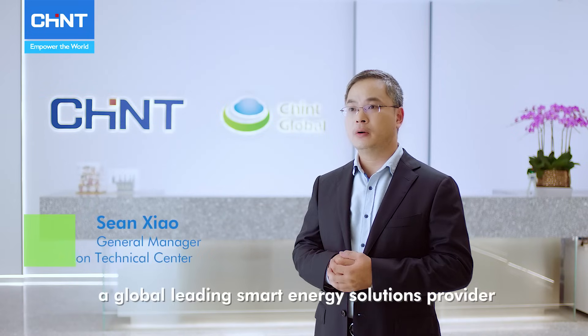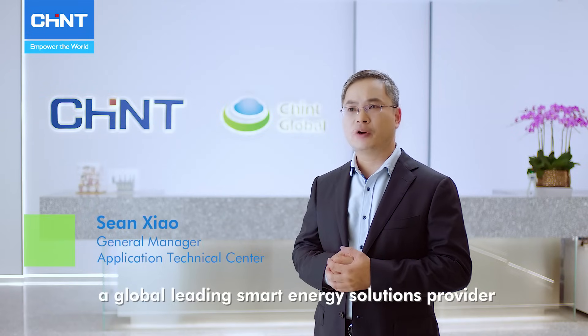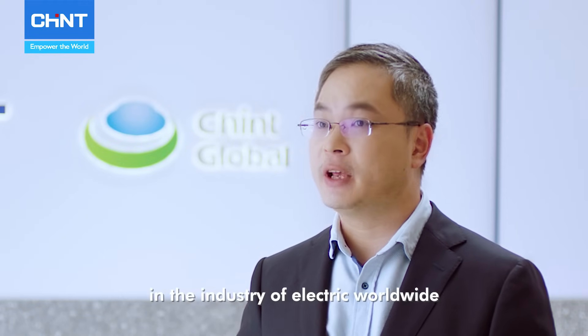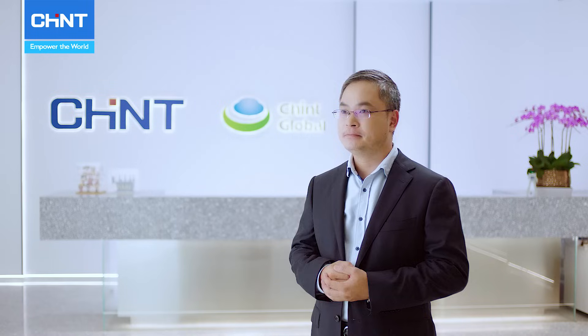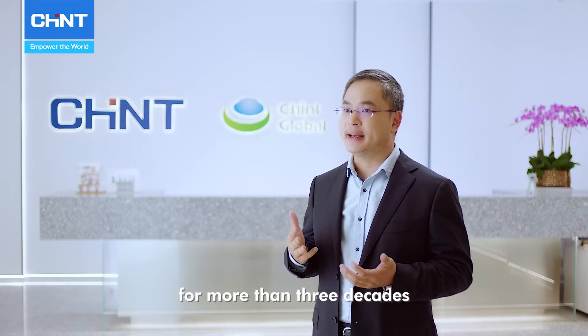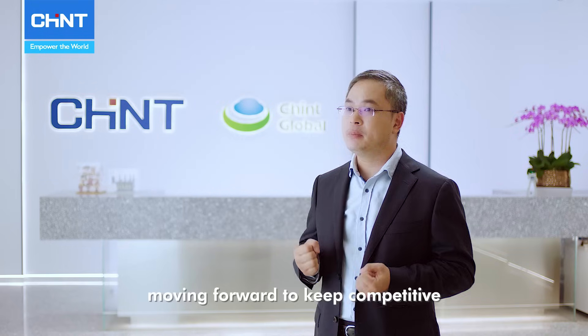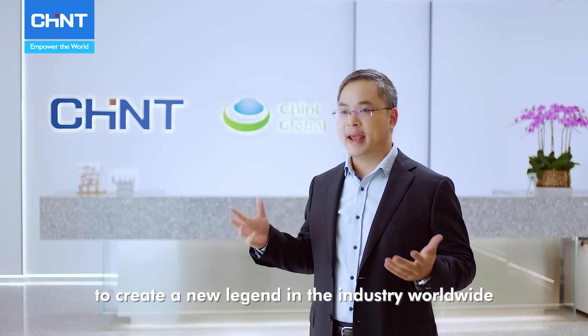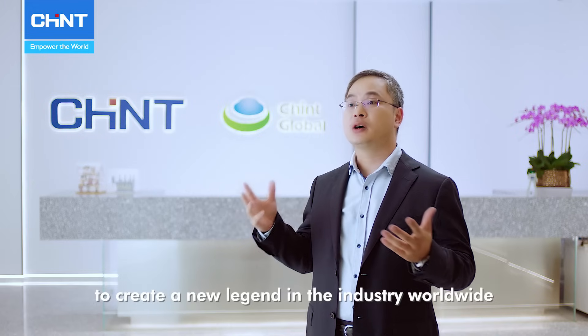Chint is not only a global leading smart energy solution provider, but also a benchmark in the industry world of electrical worldwide. Chint has been concentrating its effort on its exploration for more than three decades, moving forward to keep competitive and working with customers to create new milestones worldwide.